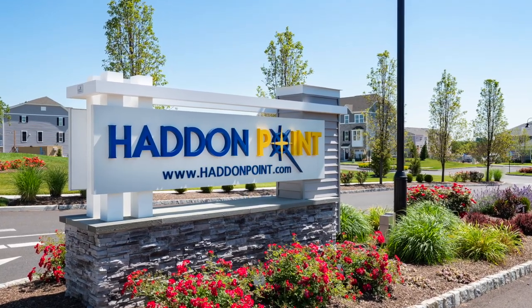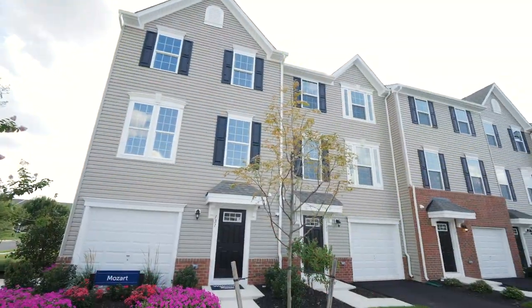Welcome to the Towns at Haddon Point. This community in Pennsauken features new townhomes in an ultra-convenient location. Hey, I'm Marshall, and I'm excited to show you around.